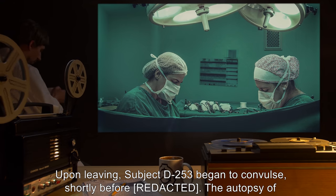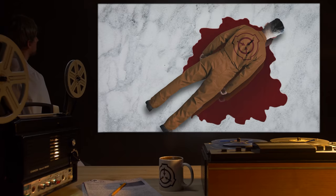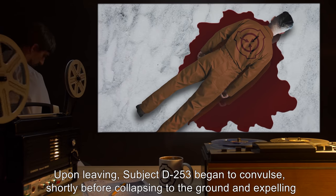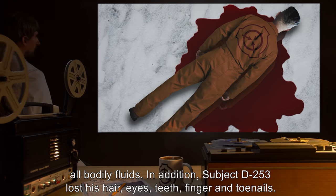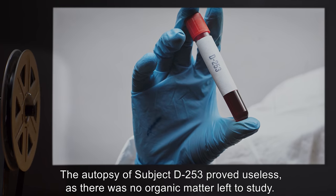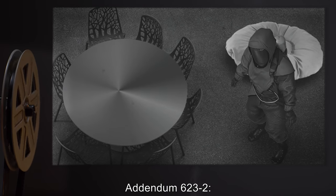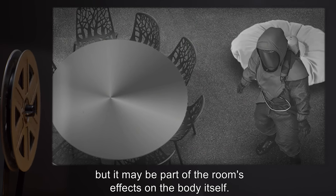Observed behavior upon exiting SCP-623: upon leaving, subject D-253 began to convulse shortly after. The autopsy of subject D-253 proved useless as there was no organic matter left to study. Studying subject D-253's bodily fluids also proved futile as there was no cell life to be found. Addendum 623-2: It is unknown what causes the effects after six hours within SCP-623, but it may be part of the room's effects on the body itself.